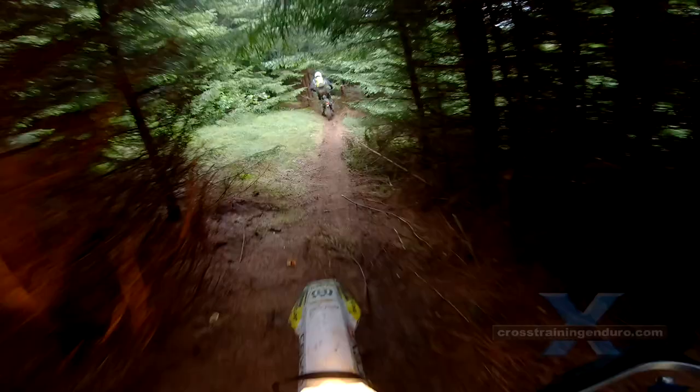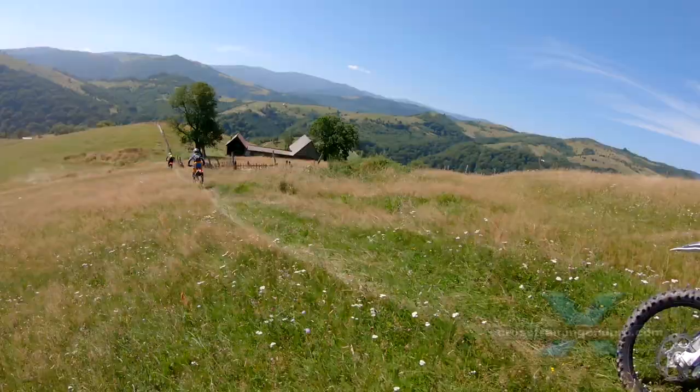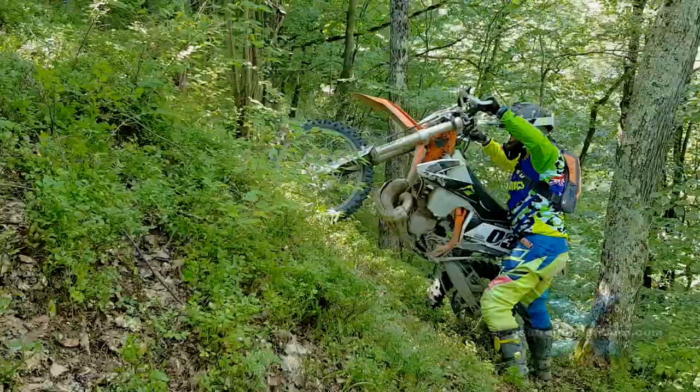We find the TPIs are reliable once a few basic mods are done. The most important mods are to use the latest extreme mapping from the factory, which uses more oil, and to fit an idle bolt which allows separate tuning of the air and idle settings on the throttle body.